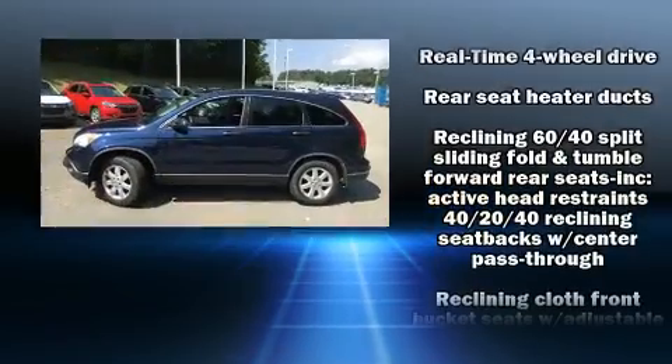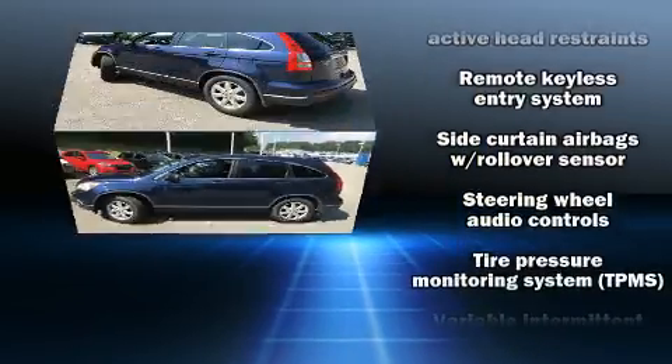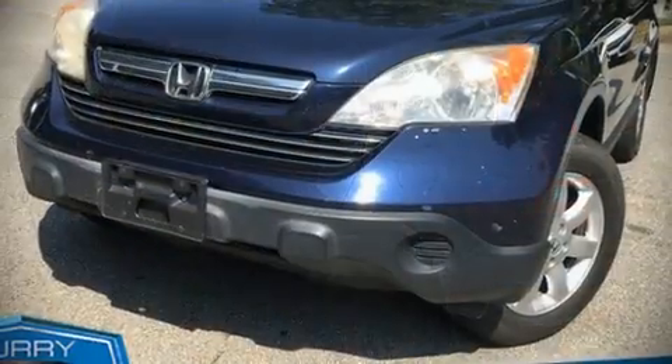Various mechanical systems are monitored by electronic stability control, keeping you on your intended path. Our experienced sales staff is eager to share its knowledge and enthusiasm with you.